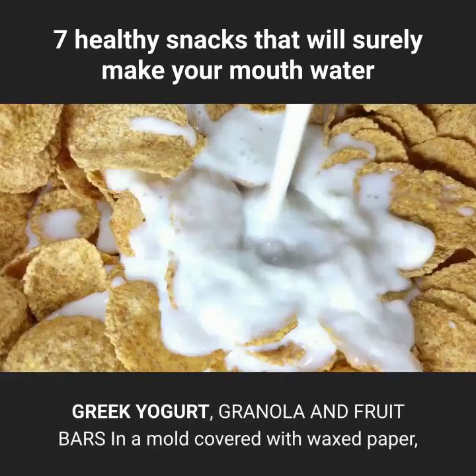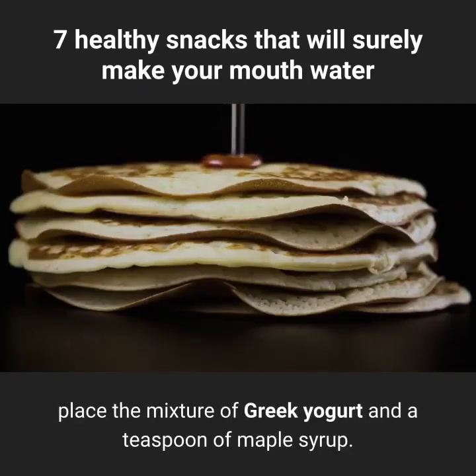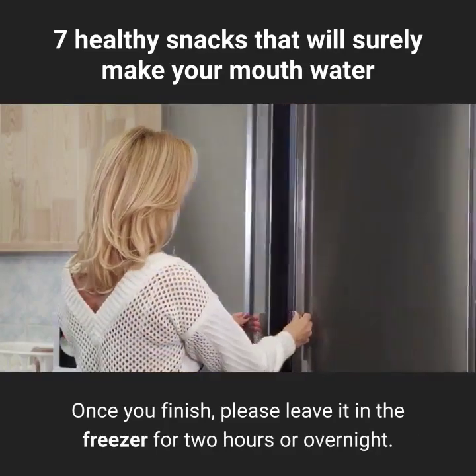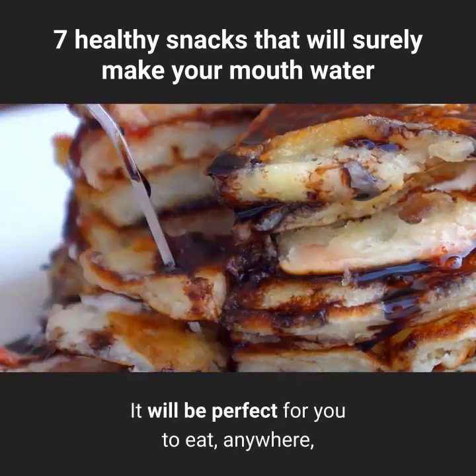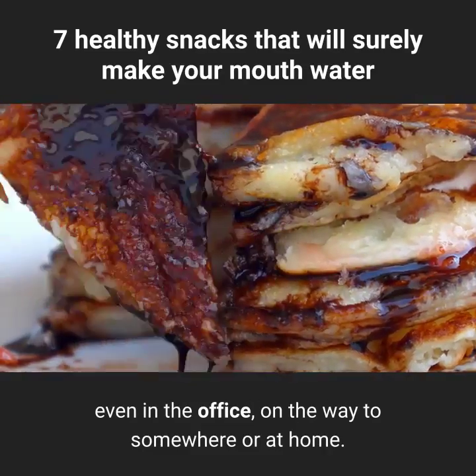Greek yogurt, granola, and fruit bars: in a mold covered with waxed paper, place the mixture of Greek yogurt and a teaspoon of maple syrup. Then add the granola and fruits to taste. Once you finish, leave it in the freezer for two hours or overnight. When ready, it will be perfect for you to eat anywhere — even in the office, on the way to somewhere, or at home.